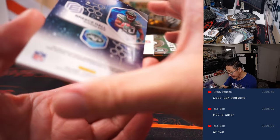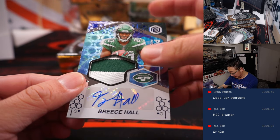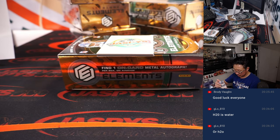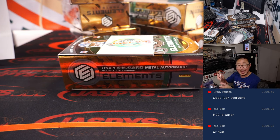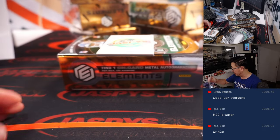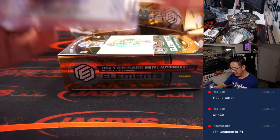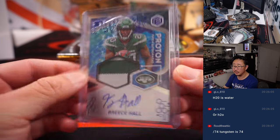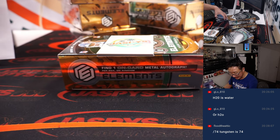We got a Breece Hall, 2 out of 10. Nice. Proton patch autograph — two-color patch and auto. That will be for Adam and his Jets. Not this top loader — this top loader, Adam, is not worthy of Breece Hall. There you go. Breece Study Hall. Tungsten is 74 — yeah, so that's going to drive someone crazy.